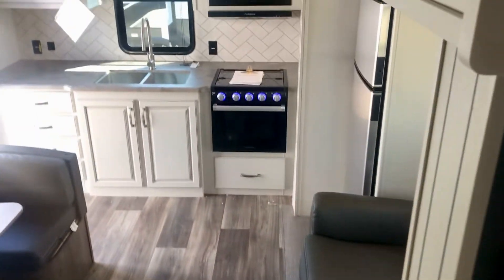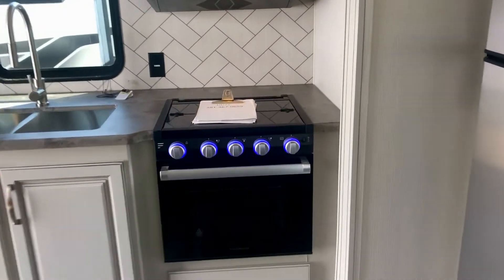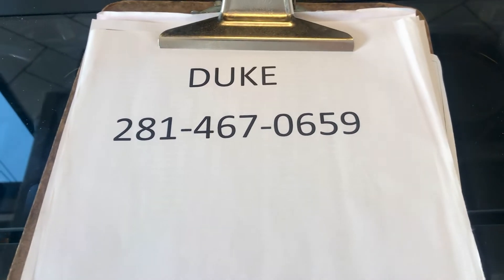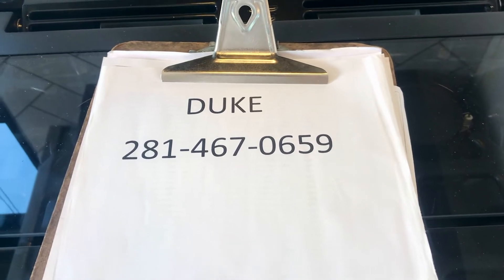I'm Duke, your video host. I'll be happy to show you how easy it is to purchase an RV with no hidden fees, no dealer prep, no freight. We've also got a campground you can stay in for a couple of days — that is my cell number, you can send me a text.